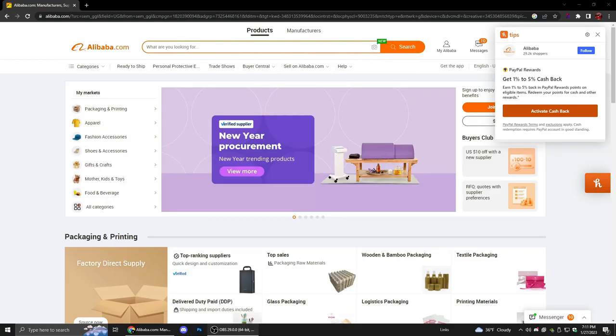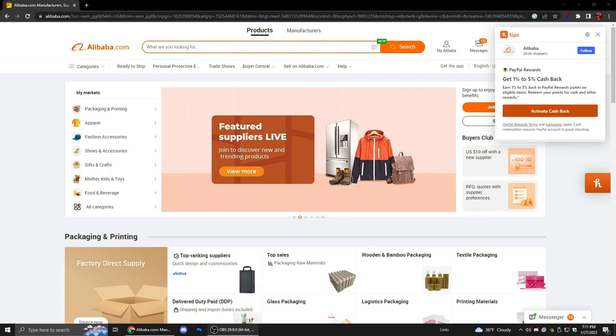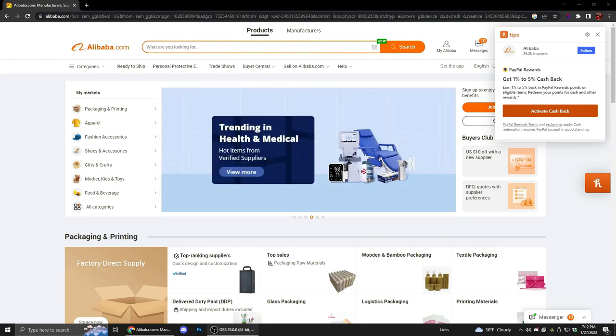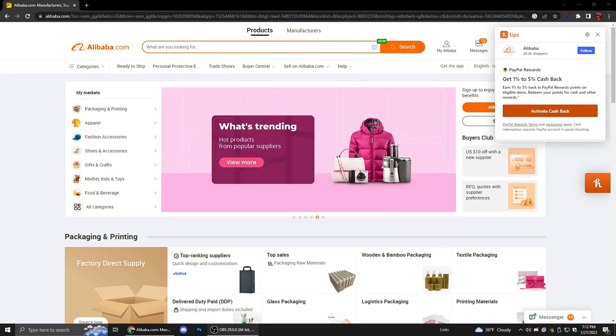First thing you want to do is come to this website right here — alibaba.com. This is where you're going to find all your manufacturers, everything. Today I'm going to be looking for a beanie manufacturer and I'm going to show you basically what I would do. Y'all could try this with hoodies, anything — I'm going to just show you what I do when I'm looking for a new manufacturer.